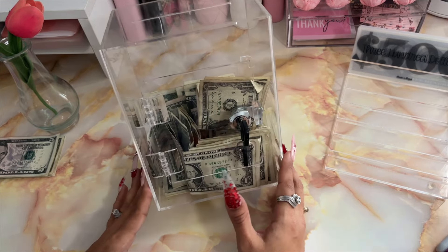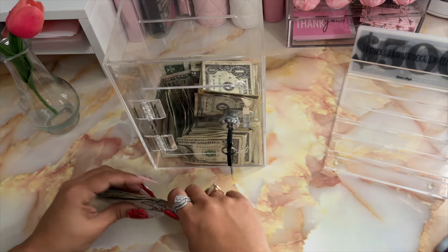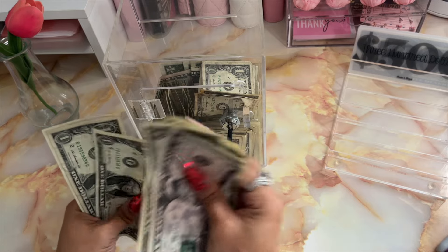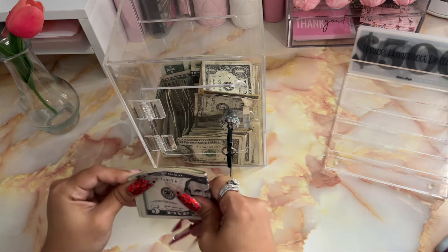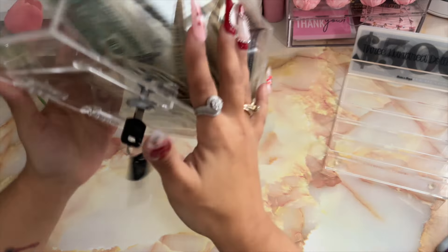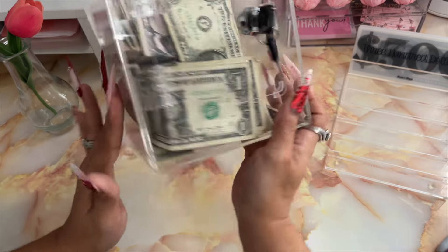Lastly, moving into my $1 and $5 challenge box. It is going to be receiving the $12 from earlier. And that is it for my $1 and $5 challenge box.